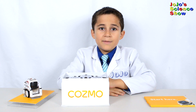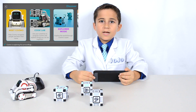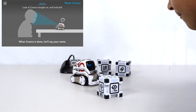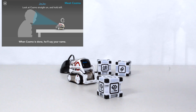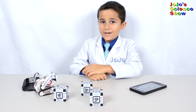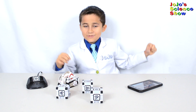I'm going to start by making Cosmo recognize my face. That's right — he can actually do that. Let's make him recognize my face. He recognizes me! Hi, Cosmo. The music's really catchy.